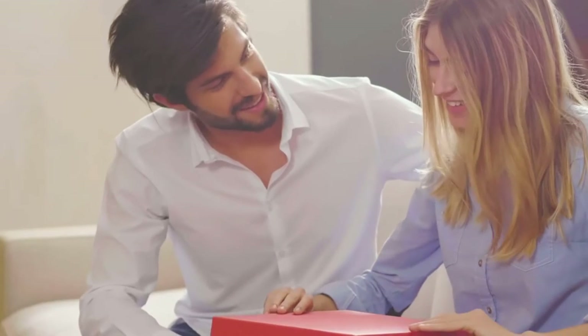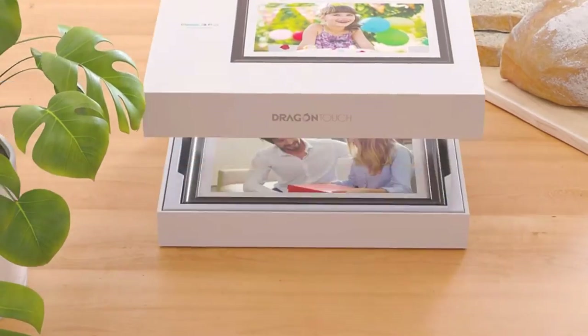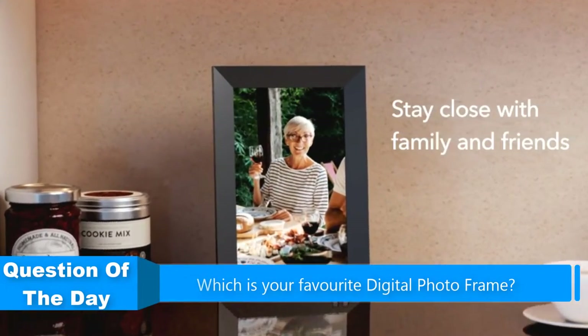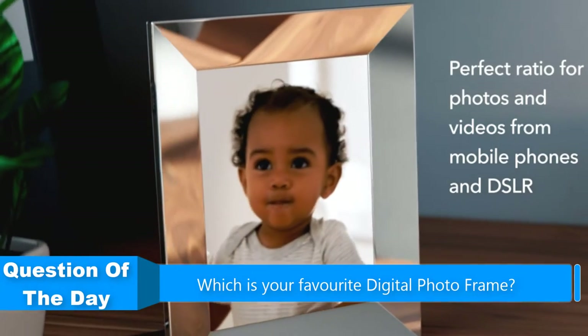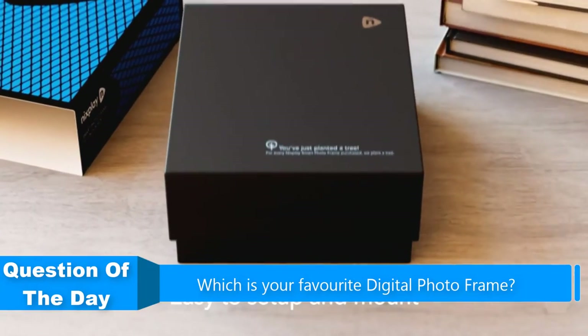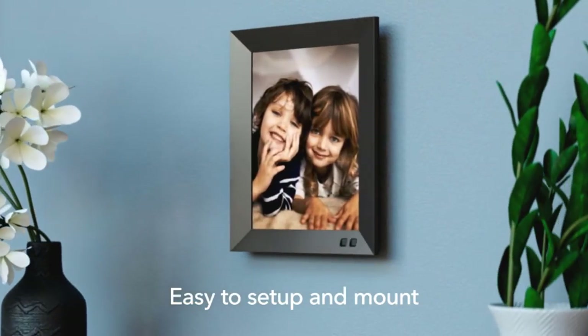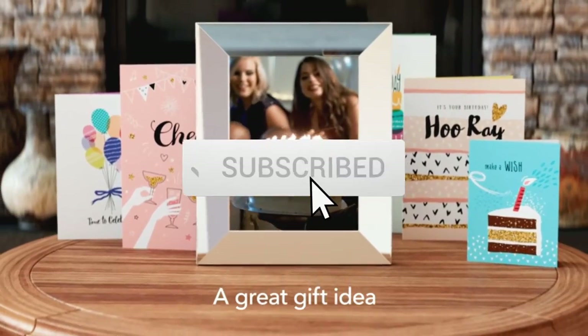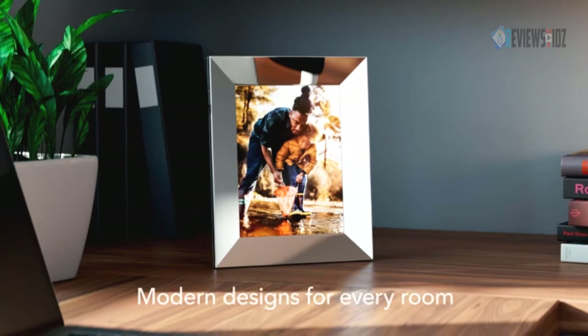Hello everyone. In this video we are going to be checking out the five best digital photo frames. I made this list based on my personal opinion and research of the market. I try to list them based on their price, quality, durability, and more. If you want more information and updated prices on the products mentioned, check out the links in the description below, and be sure to subscribe to our channel for future review videos.